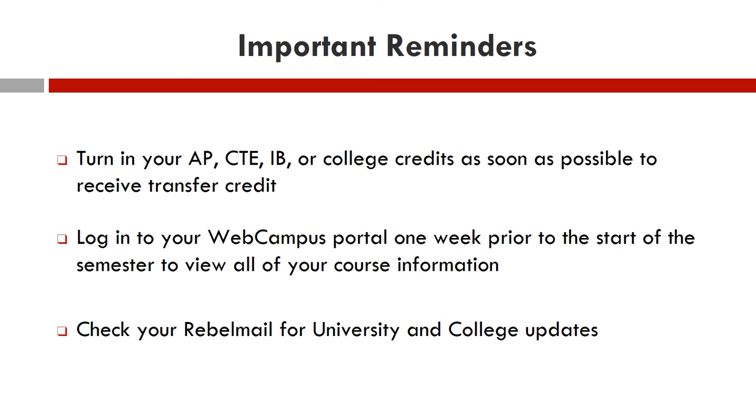It's important for you to utilize WebCampus regularly, and this is where you will find all your course information. About a week before your classes begin, you will start to see your classes load into the program. Please continue to monitor your RebelMail account. RebelMail is the official university communication platform. Advisors will only contact you through your RebelMail account and not your personal email.